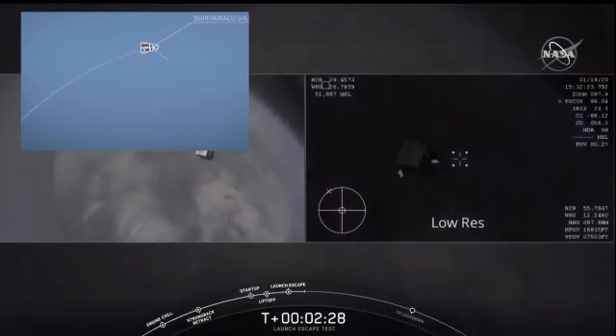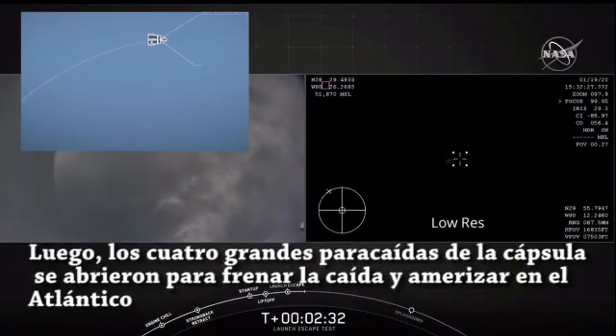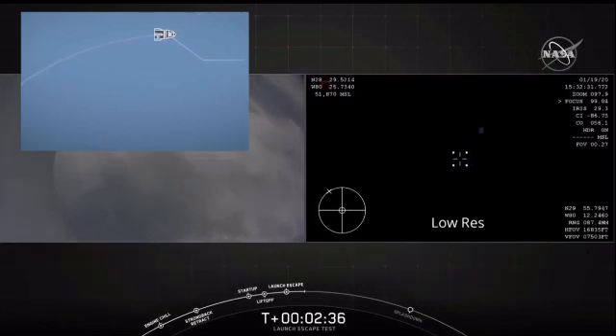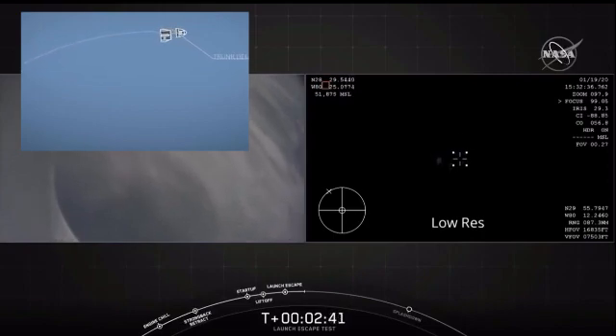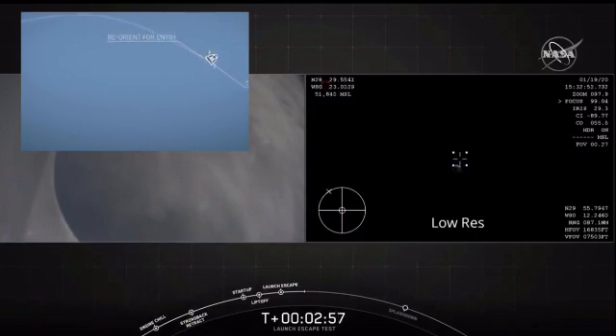And there you just saw the trunk jettison. Again, some really loud cheers here in Hawthorne, California. This test is looking great so far. Nice view from the back of the Dragon capsule. We're also trying to see the view from the aircraft orbiting the area. The Dragon control system is now going to be reorienting the capsule.